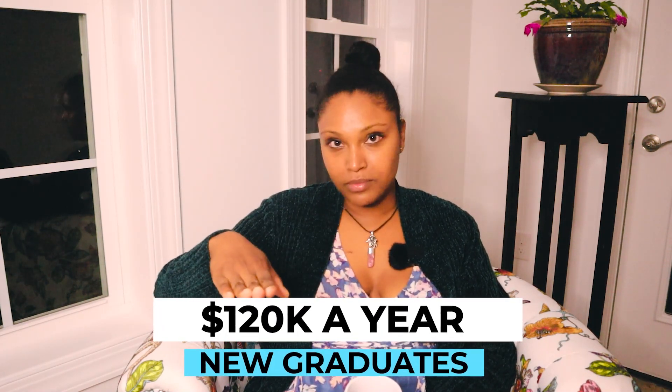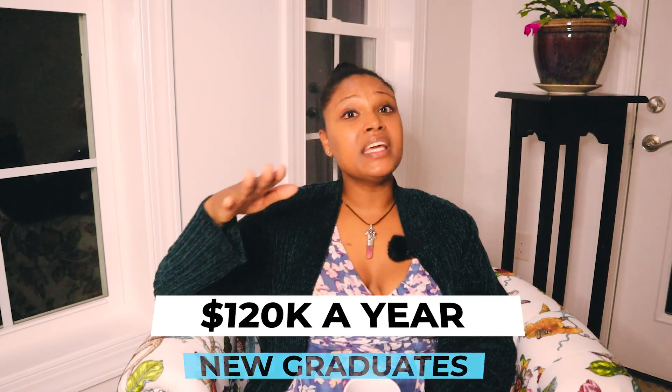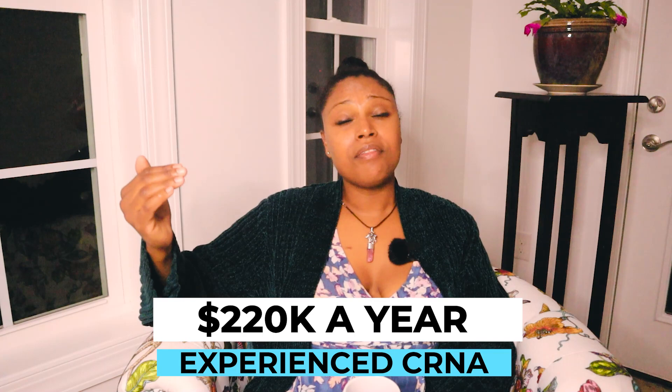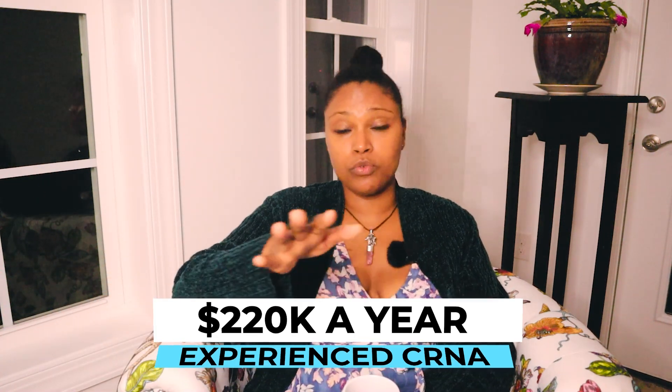When you graduate, a lot of places are paying a minimum of $125,000 a year, though that's not really how it is now. Nationally, you're looking at approximately $180,000 as an average for a graduate nurse anesthetist. With more years of experience, it can be even higher — around $220,000 a year, especially in metropolitan areas like California or New York.